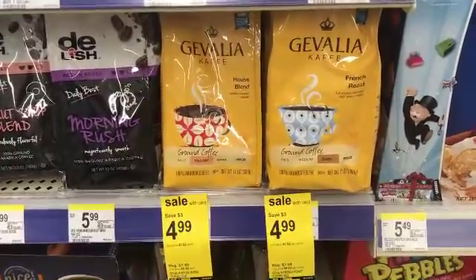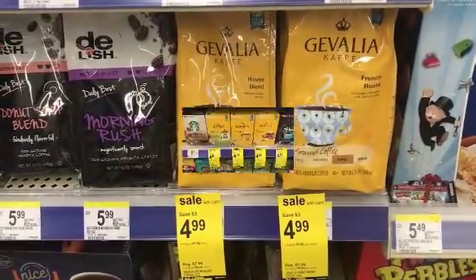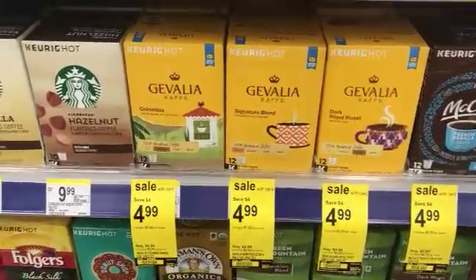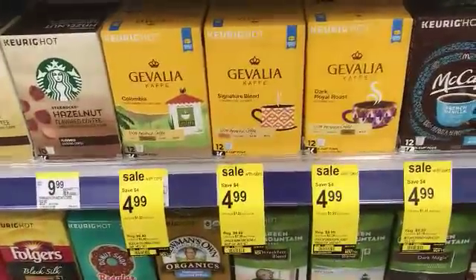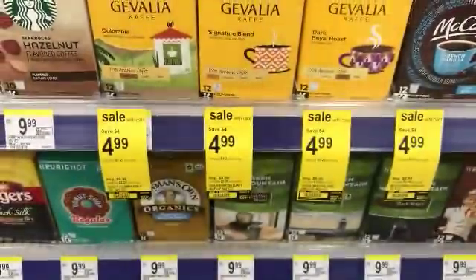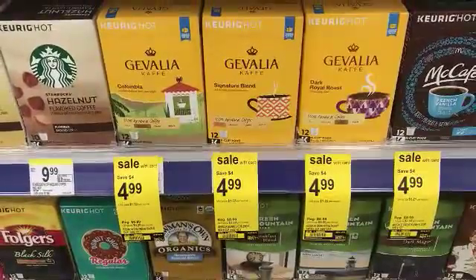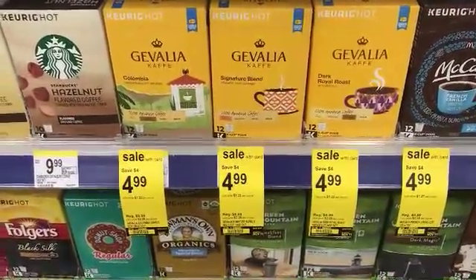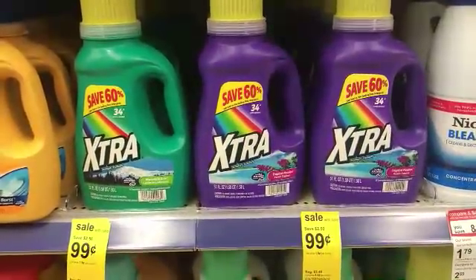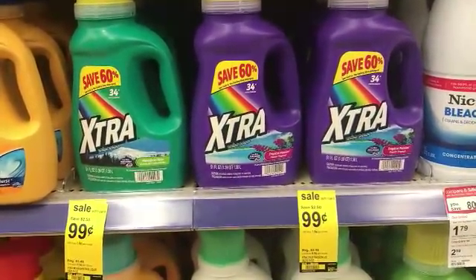The Simply Orange is also on sale if you are brand loyal. The Coveglia coffee is on sale for $4.99 — there are no coupons but it's my favorite coffee, so when it's on sale I'll pick that up as part of my second transaction. We also have the Govelia K-cups on sale, the 12-count, with an internet coupon for $1 off the 6-count or larger from coupons.com. Extra laundry detergent is on sale for 99 cents — no coupons needed if you desperately need laundry detergent.